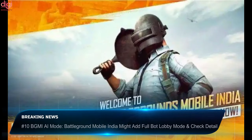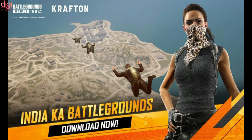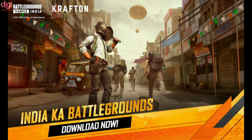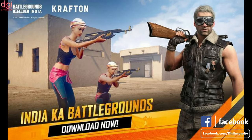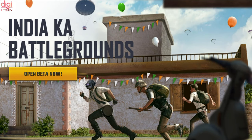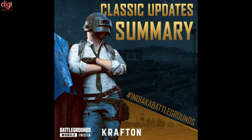Battlegrounds Mobile India has released a new AI mode for players called the Full Bot Lobby mode. In this mode, there will be AI characters that pose as real players within the game, shooting, looting, and moving around the map. All players know it will be very easy to defeat robots in a fight, as bots make bad decisions compared to humans. New players are supposed to play against bots in the initial days, and the player's progress will determine the number of bots they see in the lobby. The Battlegrounds Mobile India AI mode is not officially confirmed yet, but this new mode will help groom new players while boosting rankings.